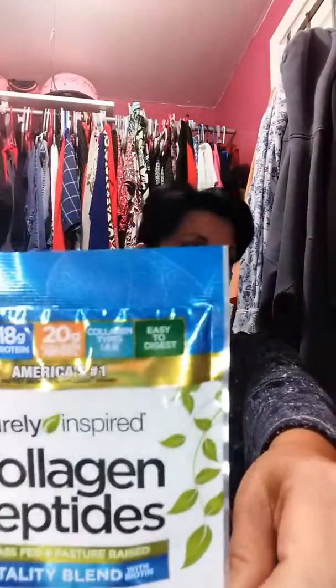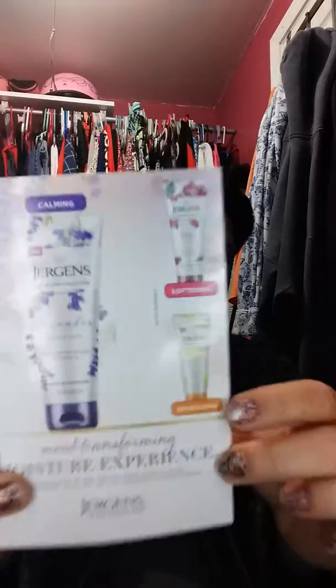We got a collagen peptides vitality blend — it's like an herbal supplement. There's also another card with a coupon on it, with a coupon on the back.